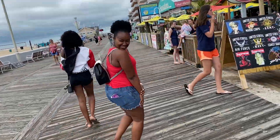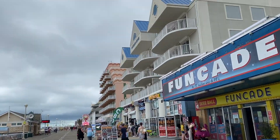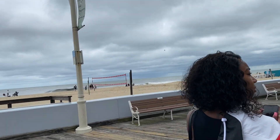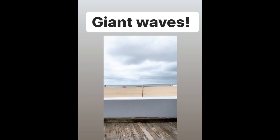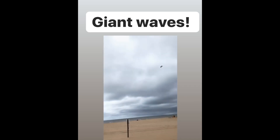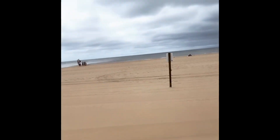We're on the boardwalk — the waves are crazy, it's kind of raining and misty, so we're not going to the beach right now. It's not sunny at all. Hopefully tomorrow's better. We bought a tent and everything to go out on the beach, but for now we're getting some food.